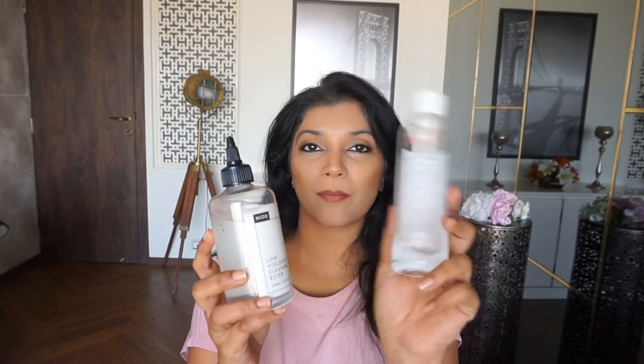I didn't think this would look that good on my lips but I think it's looking really nice. These lip tints are tenacious — I tried removing them with micellar water and a cleansing oil and they are just so difficult to remove.